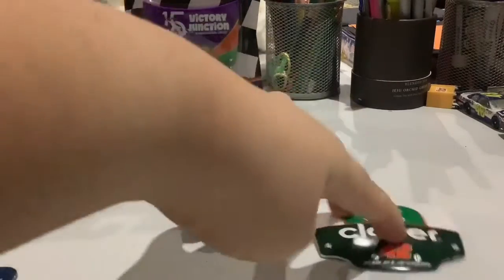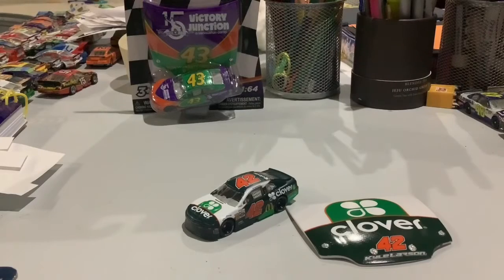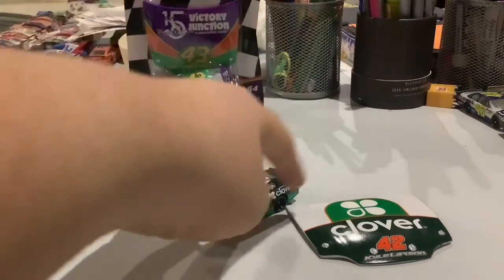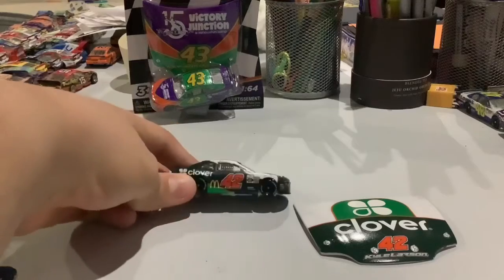It is a Chevy Camaro. Kyle Larson did his 2019 Darlington throwback car. I have no idea who it was a throwback for, but it is a pretty nice car with some dark green and light green as well.